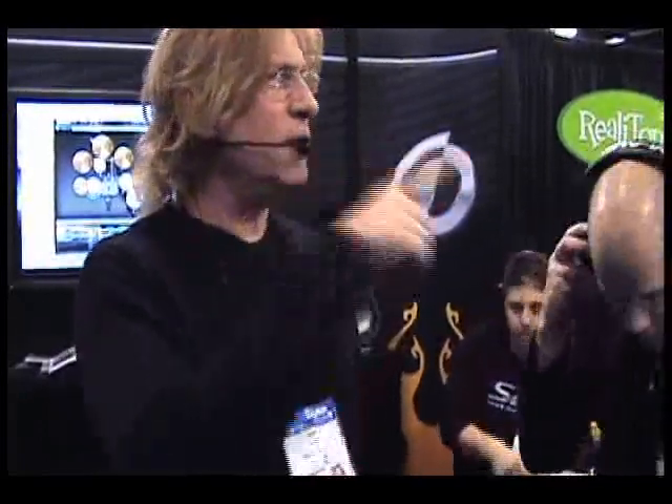Alright guys, anybody know EZ Drummer? Great. So, what this is, is the next generation of EZ Drummer. This is Superior 2.0 that we're showing.